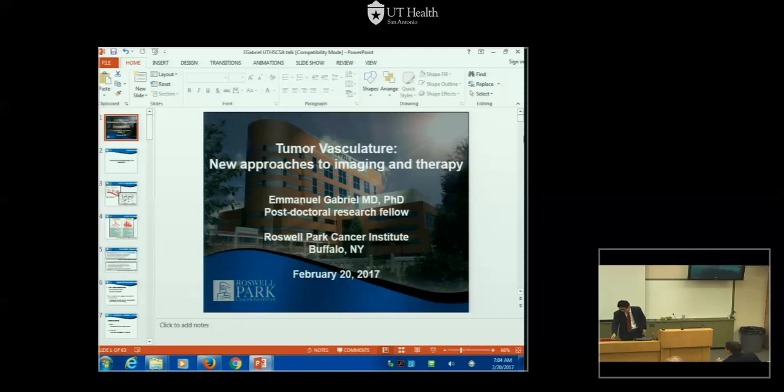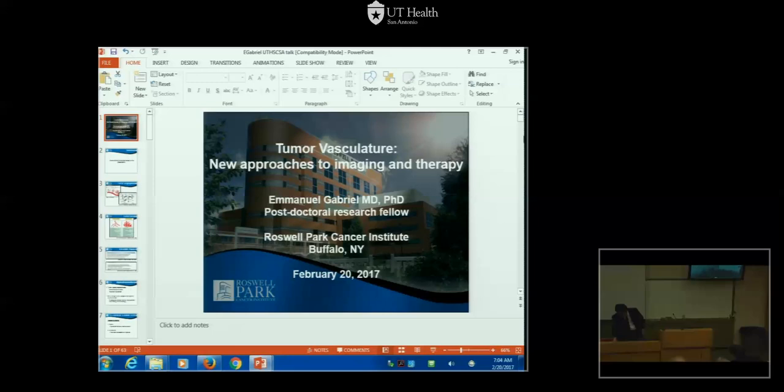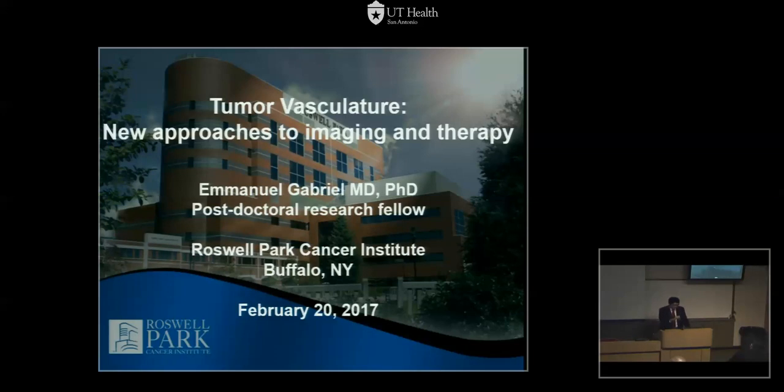Well, it's great to be back. My in-laws lost power last night, so it was a little bit of an unwelcoming welcome, but it's great to be back. Thanks for that kind introduction. What I'm going to talk to you about is the research I've been doing at Roswell Park, talking really about tumor vasculature — one part looking at imaging, and one trying to take advantage of our new imaging techniques to hopefully translate into better therapy.